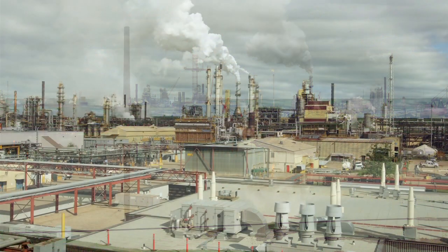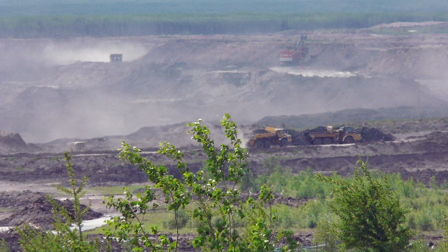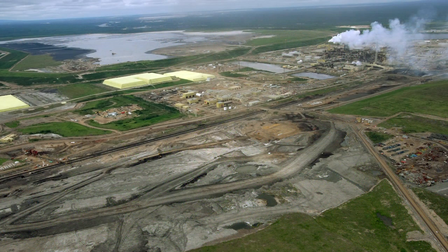Tailings comprises three constituents: coarse tailings, fine clay particles, and water. After the bitumen is removed from the process, the tail end is essentially where the tailings come from.